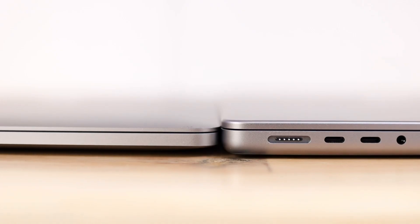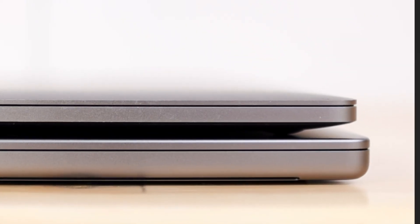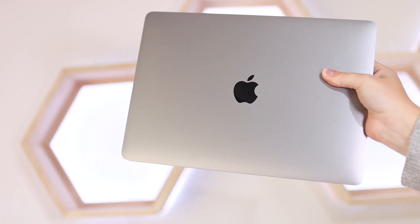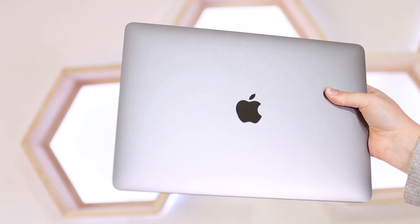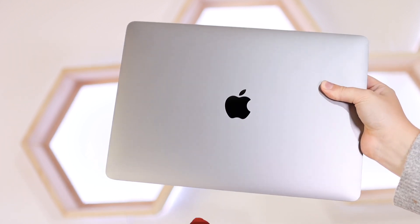The 14-inch has more of a rectangular boxy shape, whereas the 13-inch MacBook Pro is kind of like a wedge shape — not entirely like a wedge shape like the airs, but it has more of a curve at the bottom than the 14-inch. There are some differences with the design. I prefer the 14-inch's design because it looks more retro, but the 13-inch still has an amazing design that we've been used to since the 2015 MacBook Pros — nothing major, but those are the biggest differences design-wise.